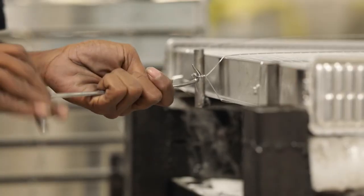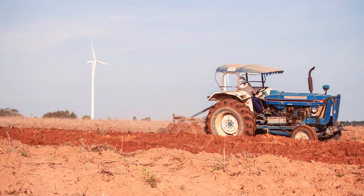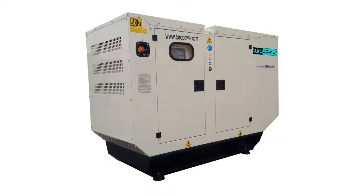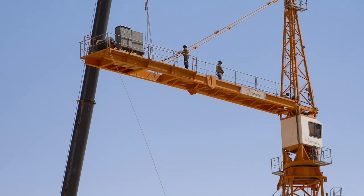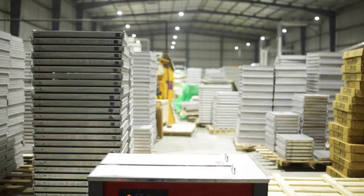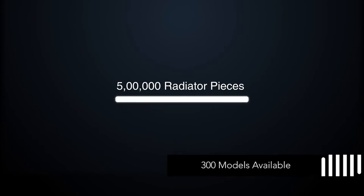NBR's radiators are used in a variety of machines and automobiles, including cars, buses, and tractors. The list also includes generators from 5 to 20,000 kVA, earth moving equipment, construction equipment, mining equipment, cranes and material handling equipment, railways, and air compressors. The current plant production capacity is 5 lakh radiator pieces per annum, with more than 300 models available for production.